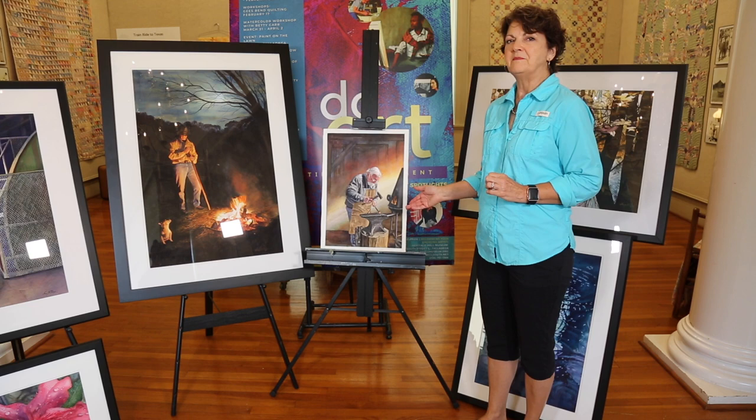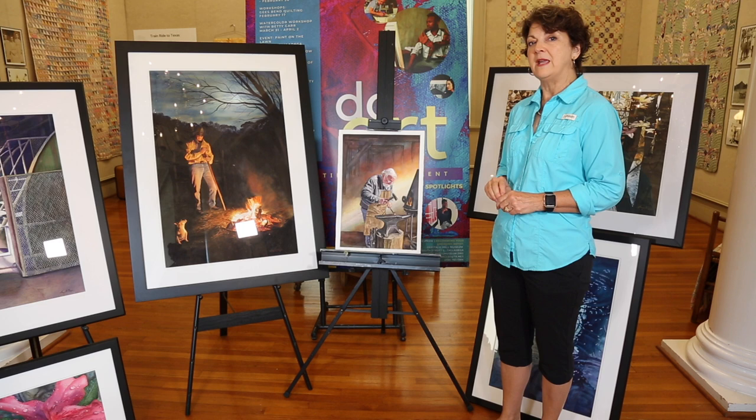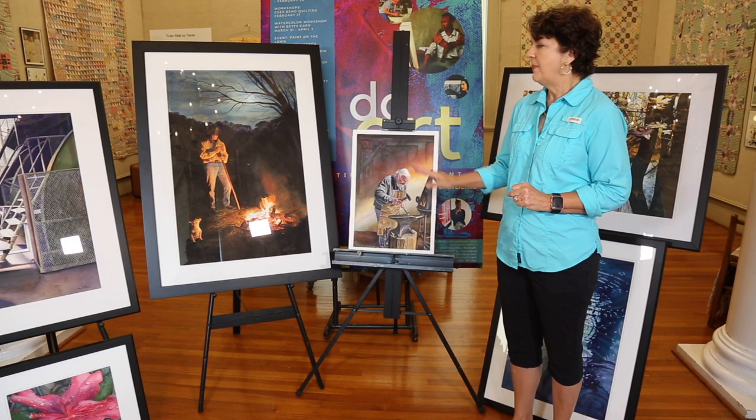This gentleman was actually doing a demonstration at a folk festival and we were walking along and I just found his work very intriguing. What I truly liked about the scene was the way the light was hitting on his hair, the way it was bouncing off his glasses. Light is truly the one thing that always brings me back and I find it to be a very common thread in a lot of my paintings.